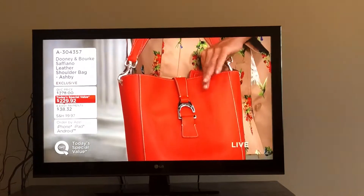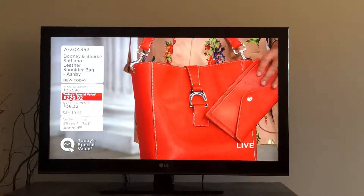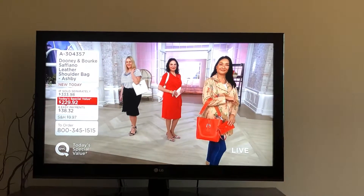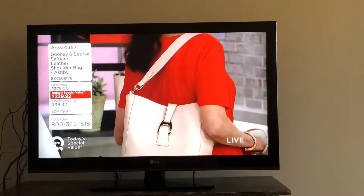But there are three colors left. The geranium, which is right there on your screen, and white, and the one that I got — blush — which I thought was going to be one of the most popular ones.